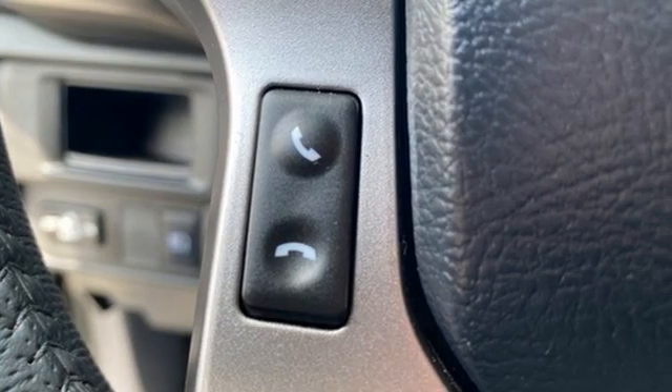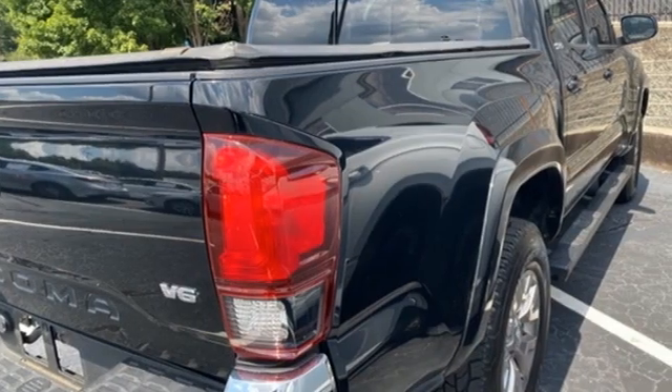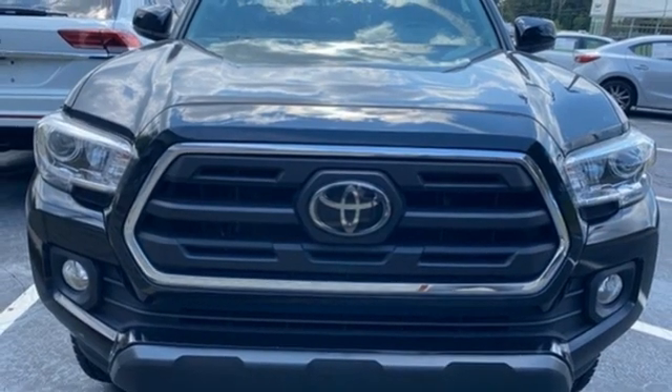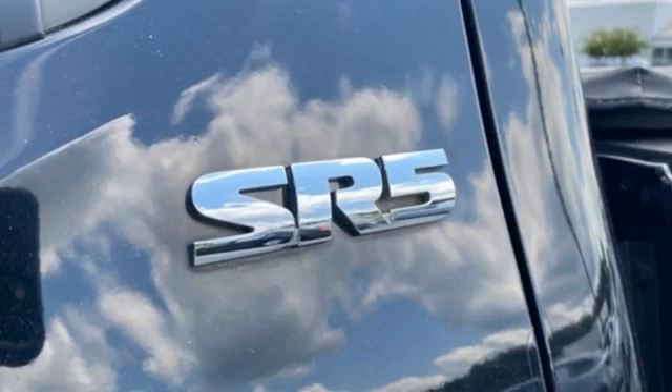Features include automatic transmission, rear wheel drive, trailer hitch receiver, Bluetooth wireless audio streaming, manual tilting steering column, aluminum wheels, gas pressurized shocks, auto dimming rear view mirror, and V6 engine.